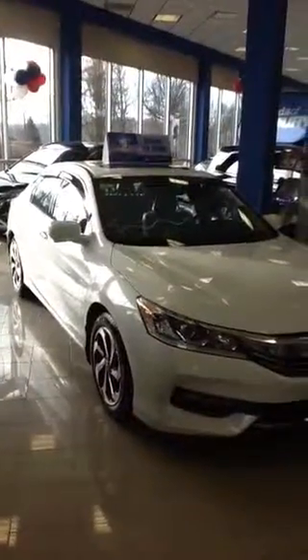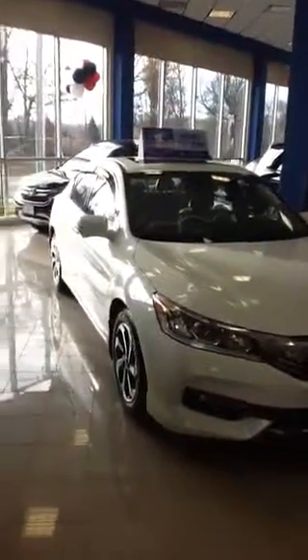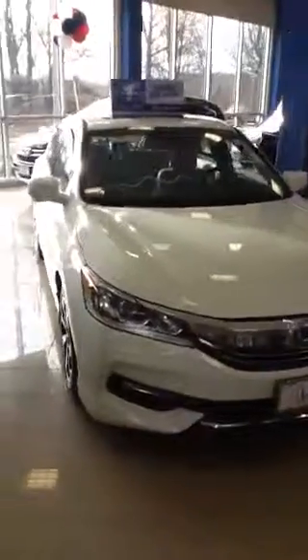Good morning Ravi, how are you? My name is Tony Delina. I work at Honda of Danbury, and I'm going to make a video for you of a 2016 Accord. I know you're interested in the EX model.